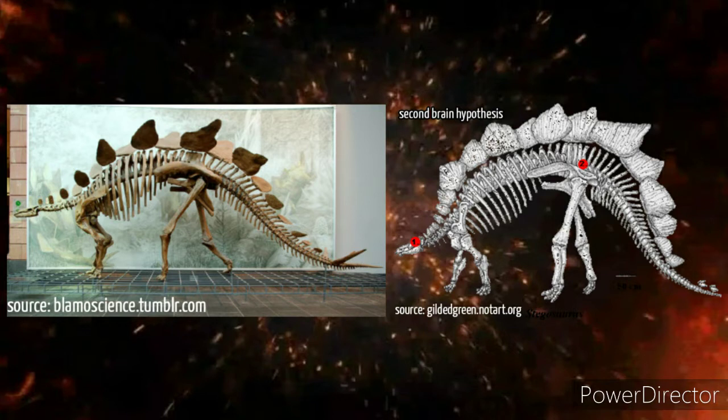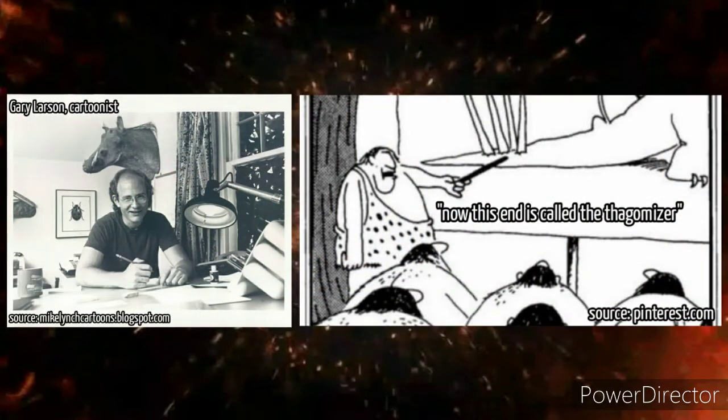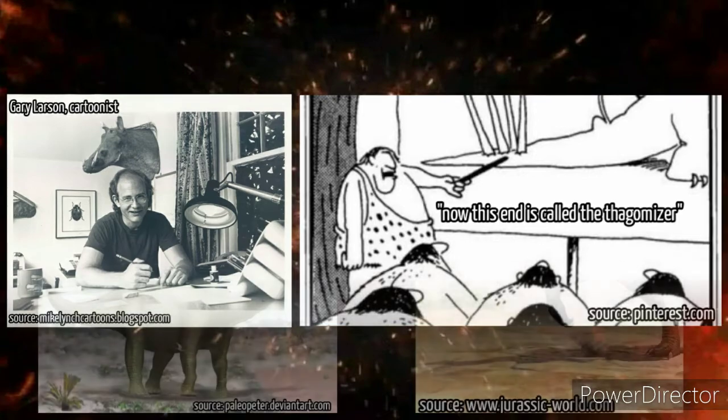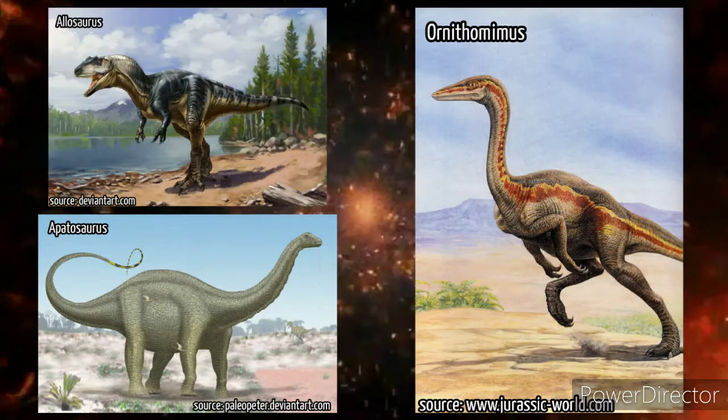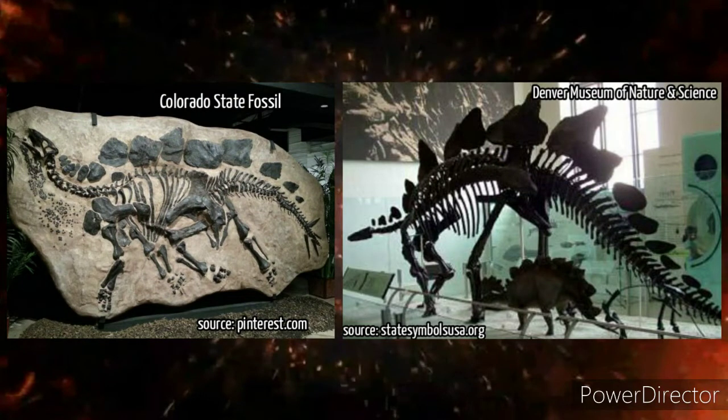Researchers concerned with how a creature with such a small brain lived in the hostile Jurassic period came up with the hypothesis of stegosaurus having a second brain at the back of its body, but this possibility was soon discarded. Referenced by a cartoon called Far Side, created by Gary Larson in 1982, paleontologists nicknamed the tail spines of stegosaurus the 'thagomizer.'